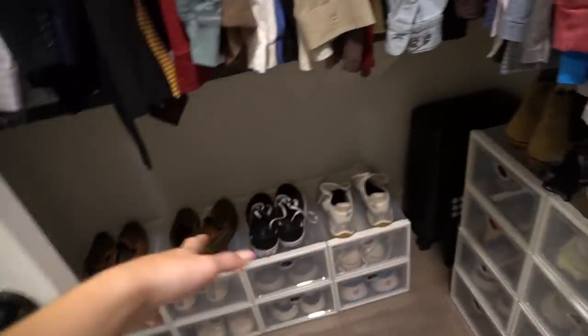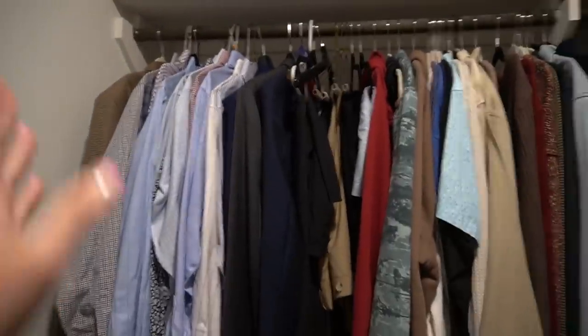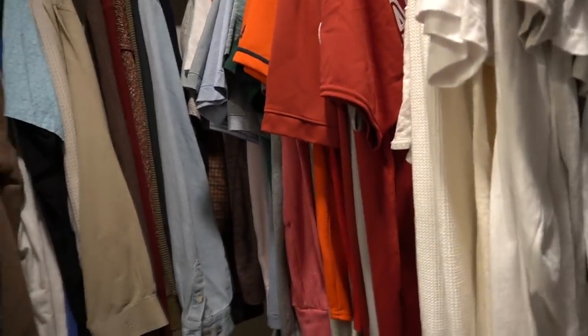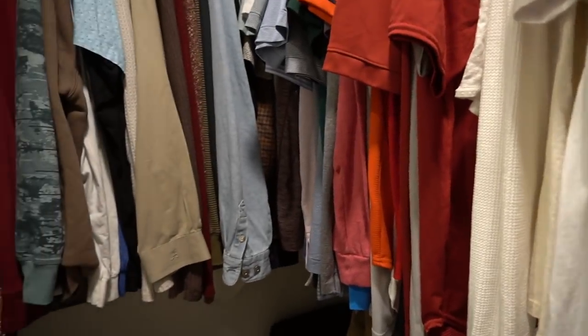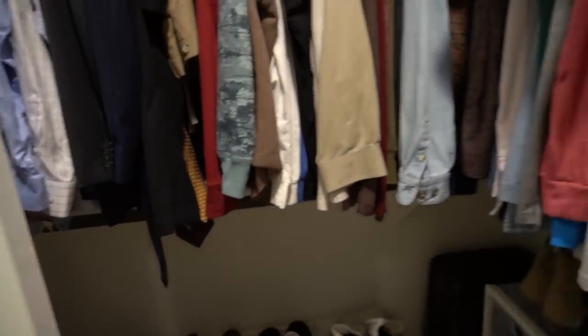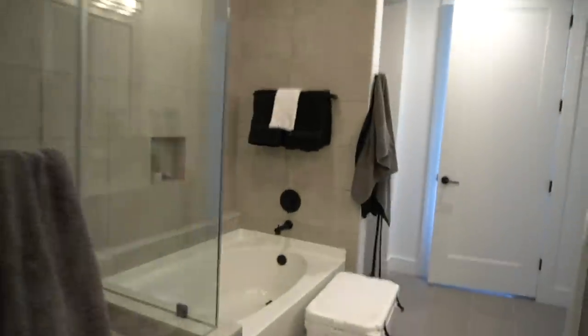Griffin's got all his shoes over here with lots of space, and he still has space on his hanging area. He has less hanging area partly because he just doesn't have as many clothes as I do, and also he has all his t-shirts folded in drawers — he has three drawers and I have two. So I have all my t-shirts hung up and he has his folded, which makes a difference in the closet.